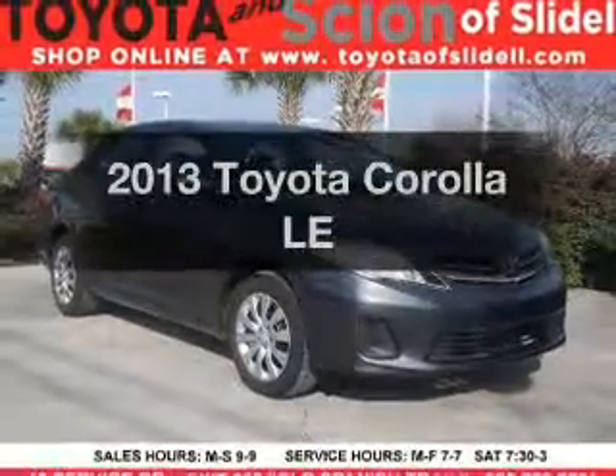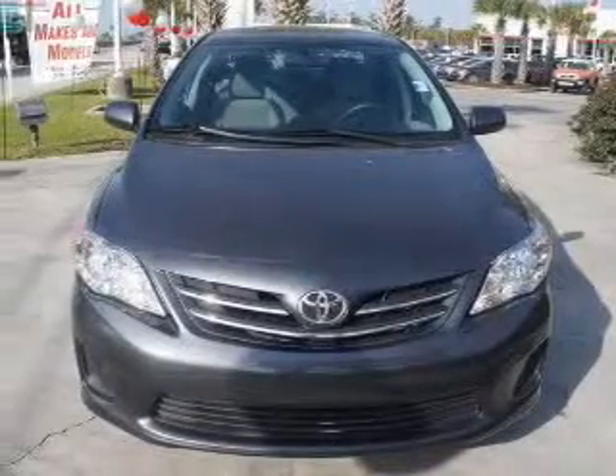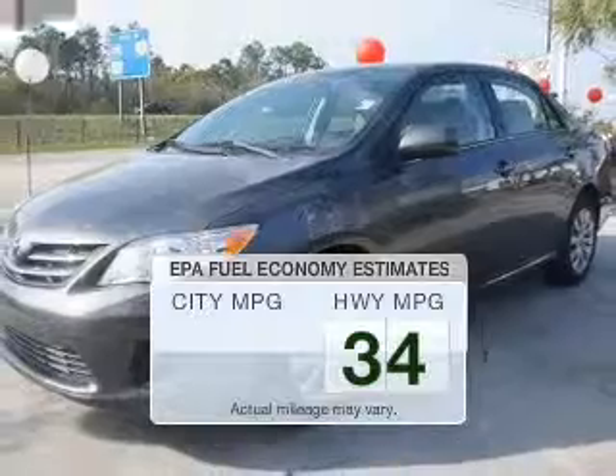Introducing the 2013 Toyota Corolla. Travel the roads in style and comfort in this great vehicle. In the city or on the highway, you'll spend less time at the pump with this fuel-efficient vehicle.